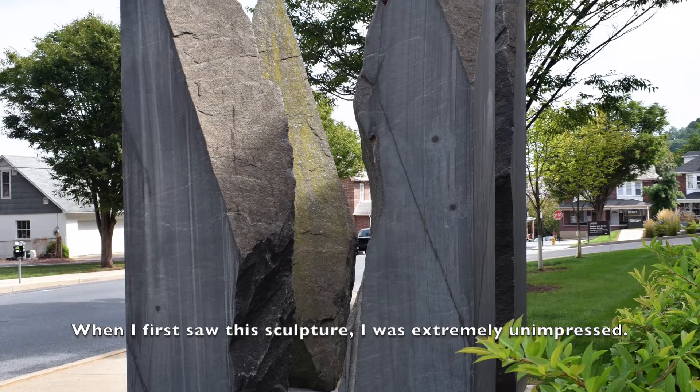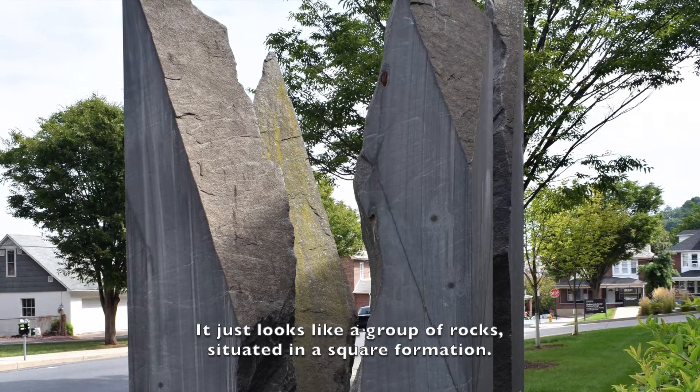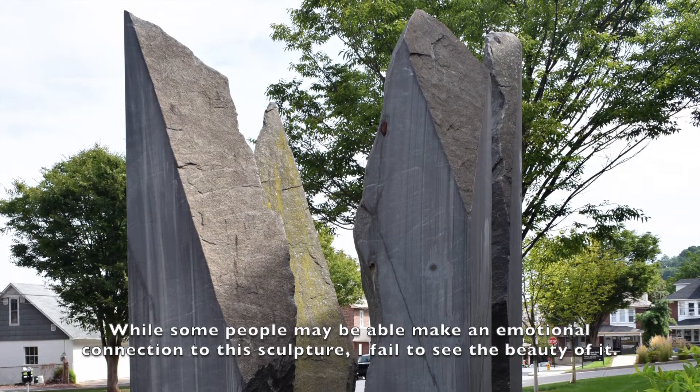When I first saw this sculpture, I was extremely unimpressed. It just looks like a group of rocks situated in a square formation. While some may be able to make an emotional connection to this work, I failed to see the beauty of it.